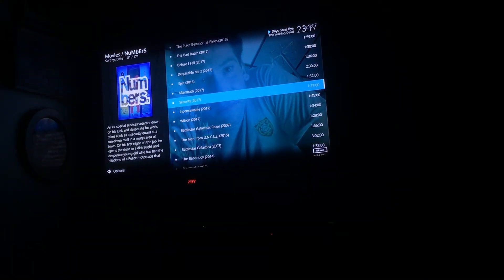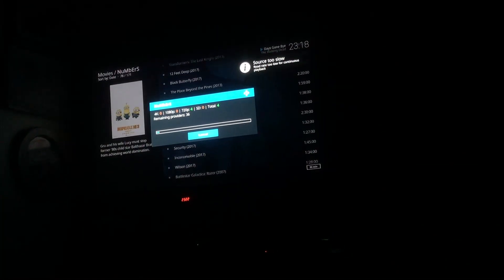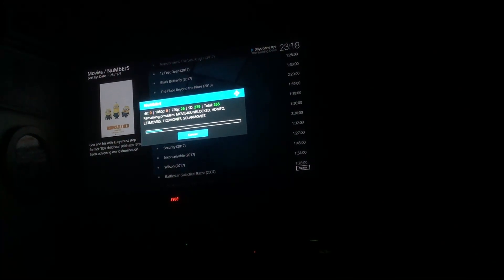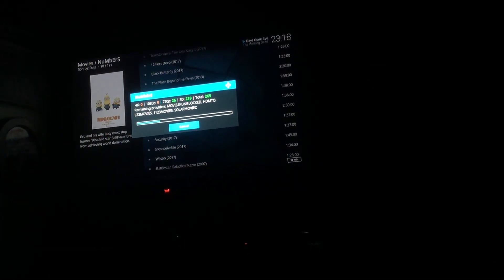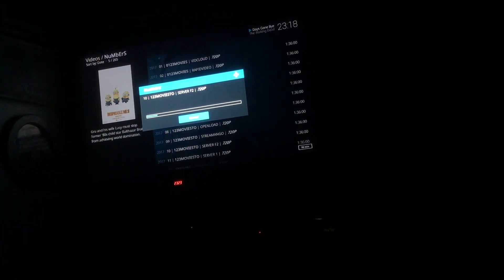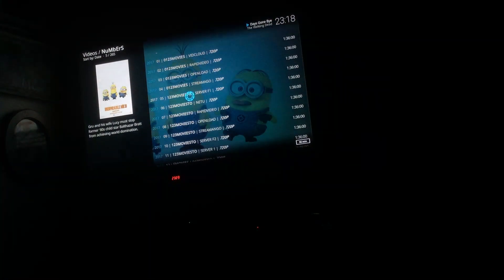I'm just going to see if I can watch a movie here. There's Despicable Me 3 — that's older, but you'll see there are 2018 movies and stuff. There are movies you can watch that are still in the theater. So far there are 265 people streaming Despicable Me, and it does the same thing. All the numbers — what Kodi does is just help you find on the internet where these movies are being streamed. I'm going to click on a 720p link. The software is improving all the time.